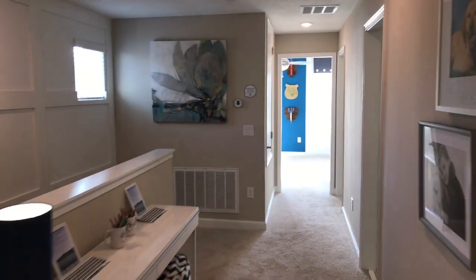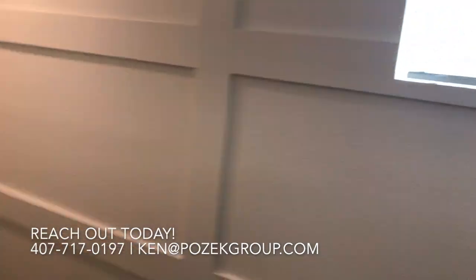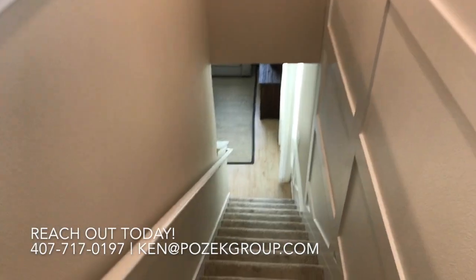We look forward to serving you guys on the next video. If you have any questions about the neighborhood or any new construction you see in Central Florida, please reach out at NewHomeInsiders.com. We'll see you then.